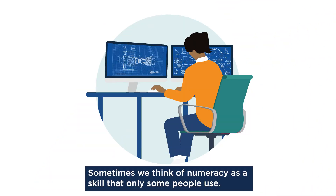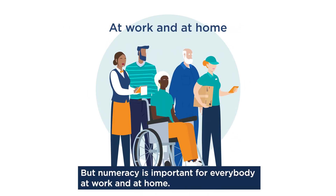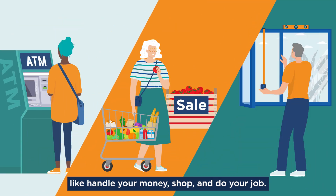Sometimes we think of numeracy as a skill that only some people use. But numeracy is important for everybody, at work and at home. Numeracy skills play a role in how you do things like handle your money, shop, and do your job.